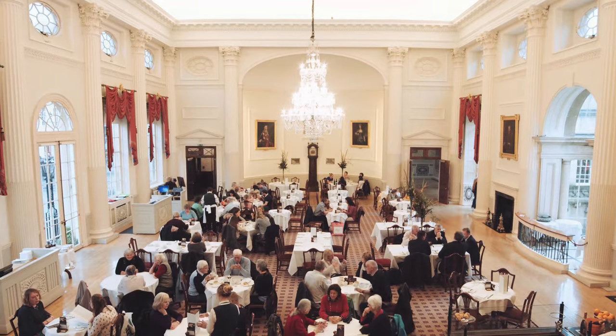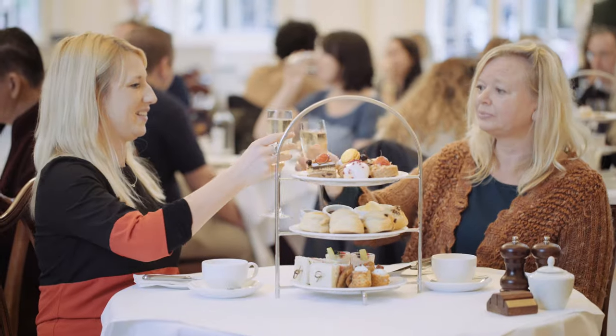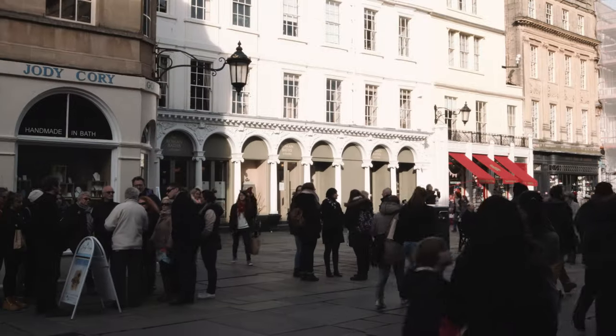By the time you've finished doing all that you're probably a bit peckish, so you could go to the pump room which is a wonderful dining salon, or you could step outside to the Roman Baths kitchen.